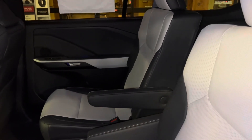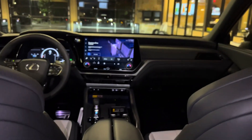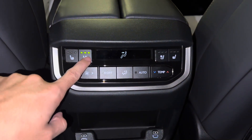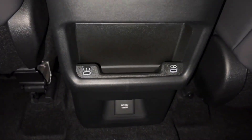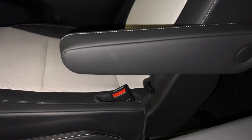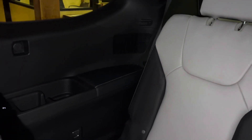The back seats of the TX feature upgraded rear captain seats, rear sunshade screens, rear AC controls, heat and ventilated rear seats, and two USB-C charging ports. We have armrests, two cupholders, and two additional USB-C charging ports for the third row. So in total, this vehicle has seven USB charging ports.